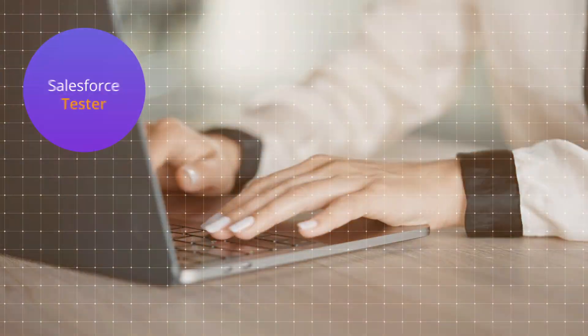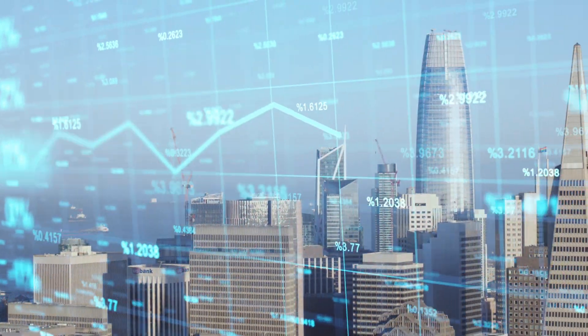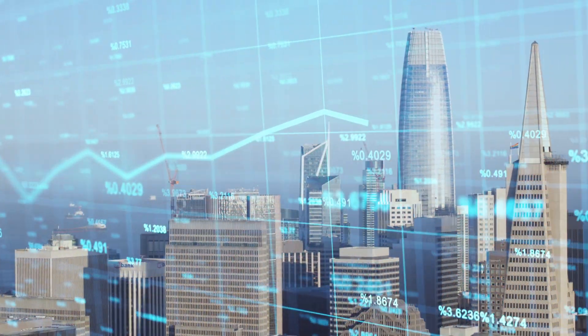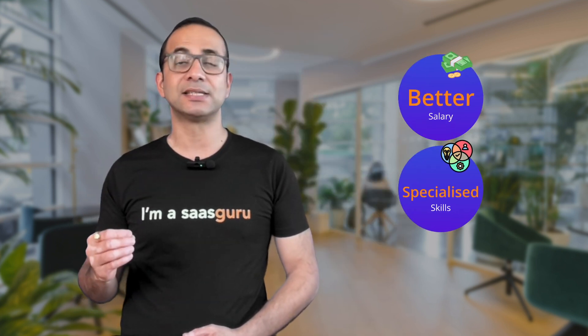Hi, I'm Amit, the CEO and co-founder of Saskuru and your guide to all things Salesforce. The demand for Salesforce testers is growing as the Salesforce ecosystem expands exponentially. Salesforce testers often enjoy better salaries than generic testers due to the specialized skills and domain knowledge required for Salesforce testing.